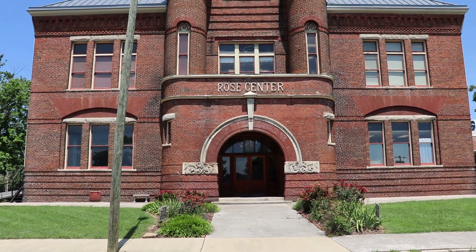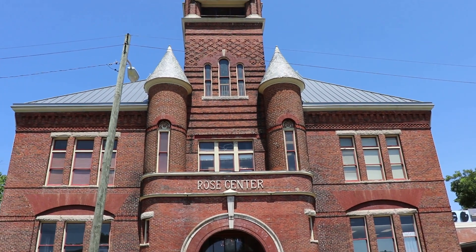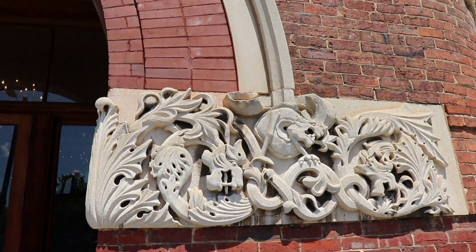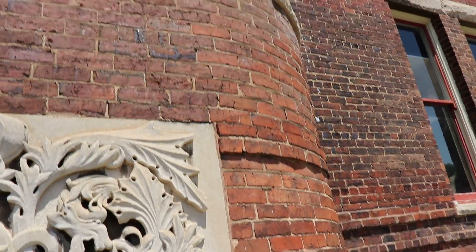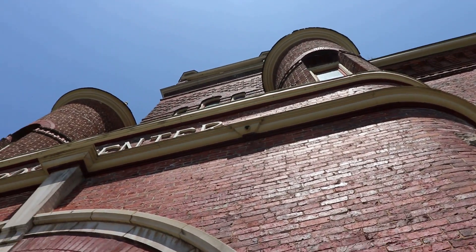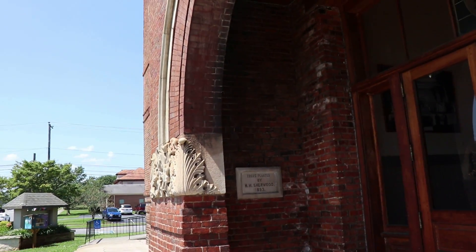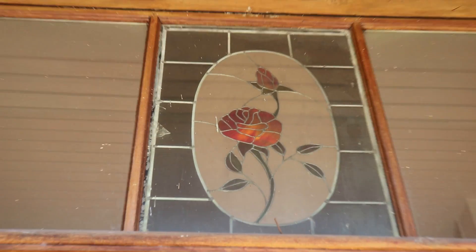We're going to see if they'll let us film inside - hopefully they do. If not, we'll at least get a lot of good shots of the outside. Look at this design here - I love the way that it's curved. It's a very impressive structure indeed.